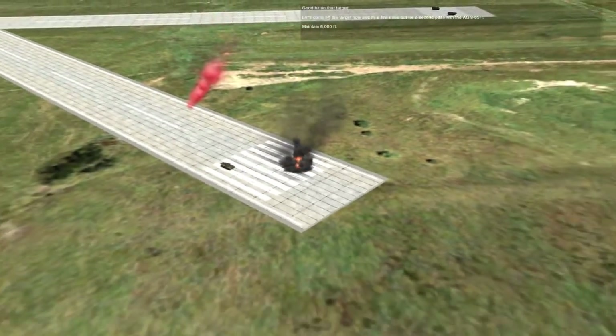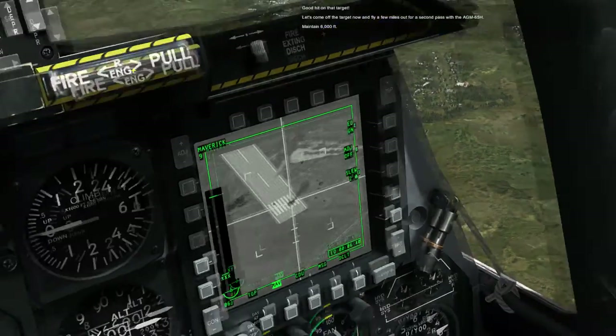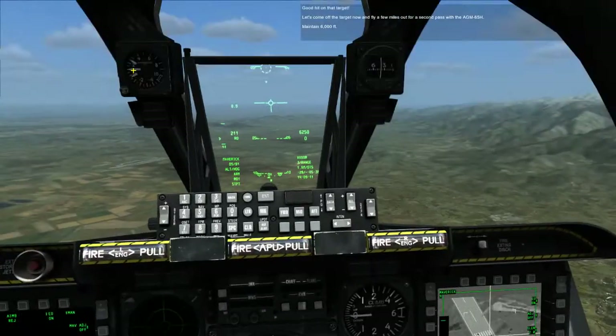Let's come off the target now and fly a few miles out for a second pass with the AGM-65H. Maintain 6,000 feet.